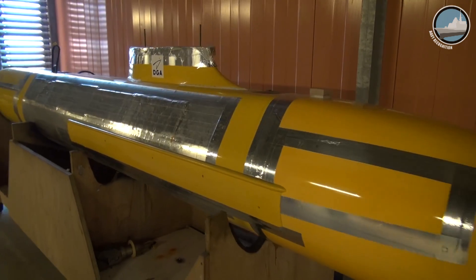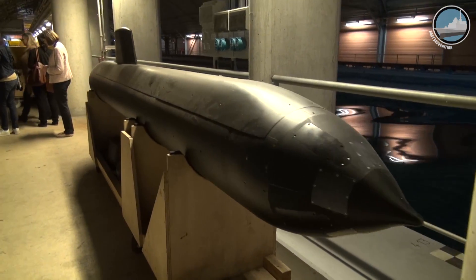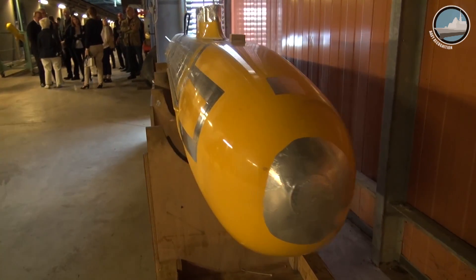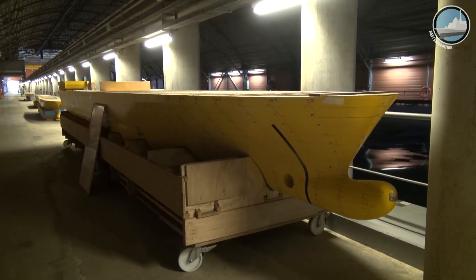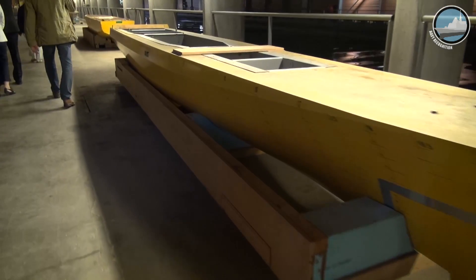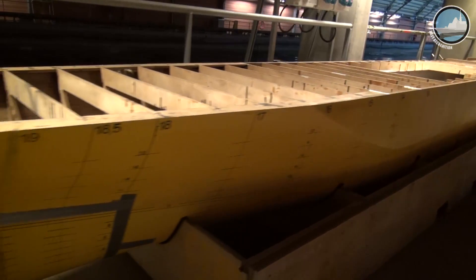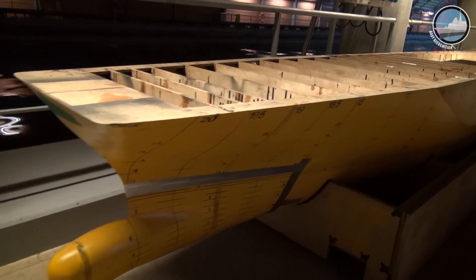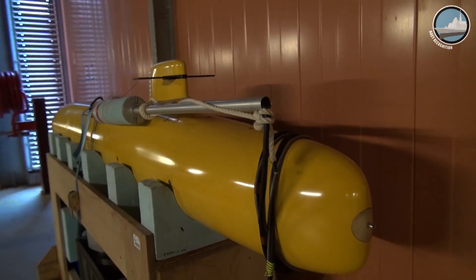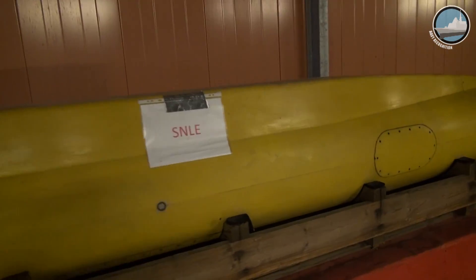Other scale models on display during our visit included virtually the entire French Navy fleet, such as several models of the Barracuda SSN — the next generation of nuclear-powered attack submarines — the Mistral-class LHD, the FREMM frigate, the second aircraft carrier PA-2/CVF, the existing Rubis-class SSN, the Redoutable-class SSBN, and the first generation of French ballistic missile submarines.